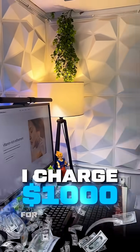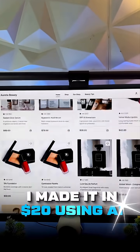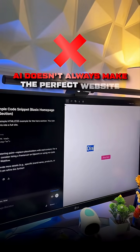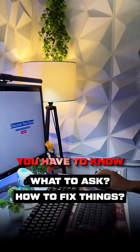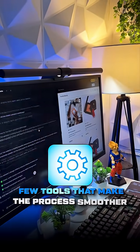I charged $1000 from a brand for this cosmetic website and I made it in just $20 using AI. But it's not as easy as it sounds. AI doesn't always make the perfect website on the first try. You have to know what to ask and how to fix things. It's still a bit of a hassle getting everything right, but there are a few tools that make the process smoother.